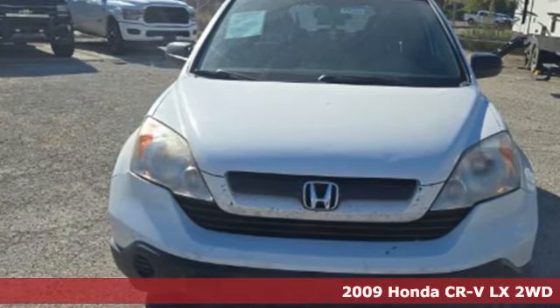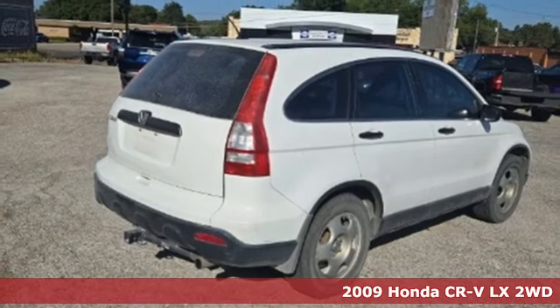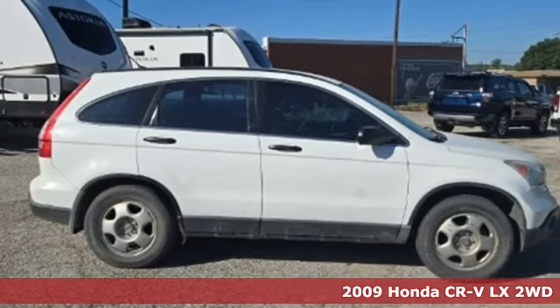It's a 2009 Honda CR-V. Welcome to what feels like home. It's sleek looking, fuel efficient, and roomy enough for family and cargo.